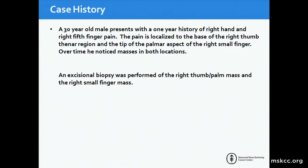The history was a 30-year-old male — and that's important — with a one-year history of right hand and right fifth finger pain. The pain was localized to the base of the right thumb thenar region and the tip of the palmar aspect of the right small finger. Over time he noticed masses at both locations, and he came in and had an excisional biopsy of both the right thumb and palm mass, which looked the same.